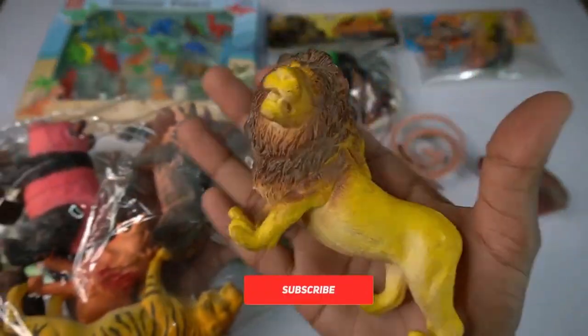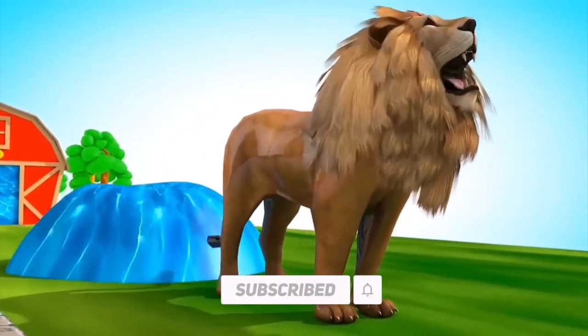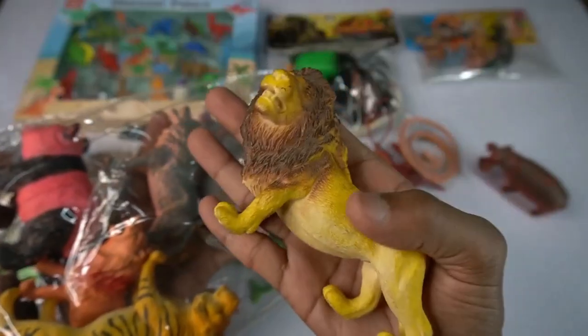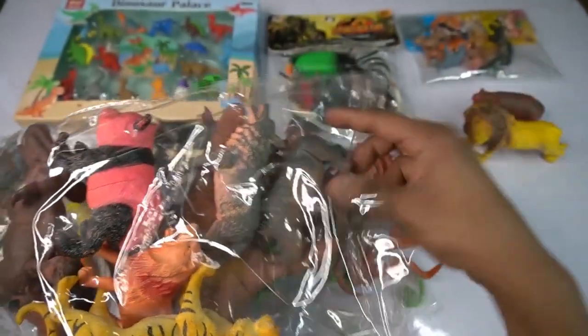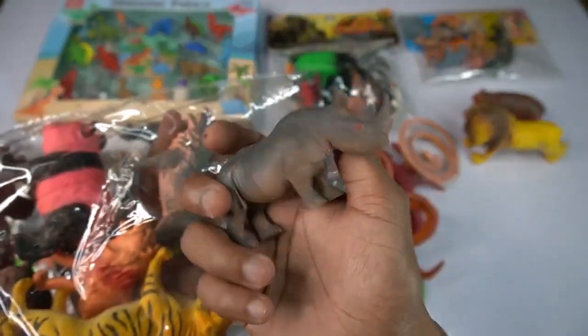Lion! Amazing figure, this lion. So side this lion, and guess next we got - rhinosaurus! It's the most beautiful animals figure, rhinosaurus - look!